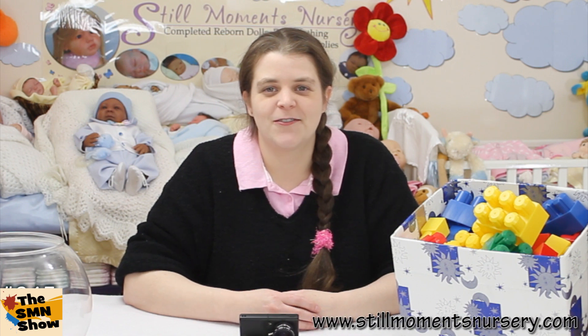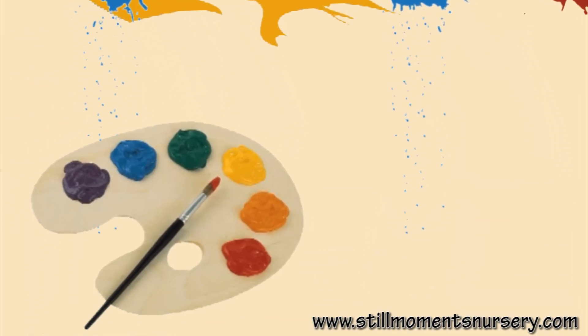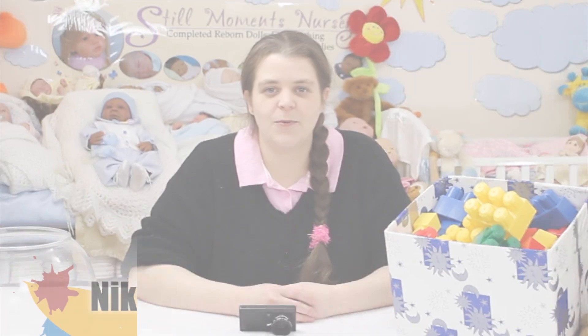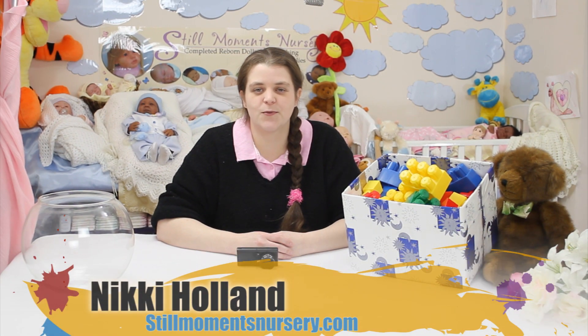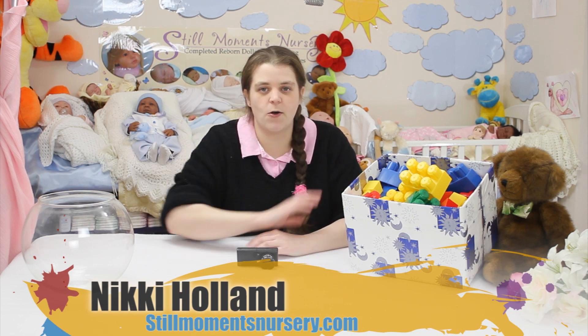Hey guys, it's Nicky from Still Moments Nursery. We're going to do another giveaway and this time it's how many blocks are in the box. We had a lot of success with how many toys were in the basket, so this time we've decided to do how many blocks are in the box.